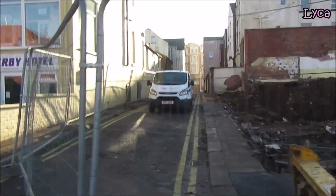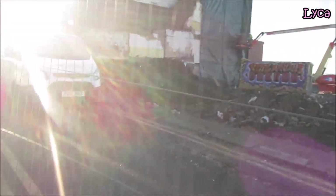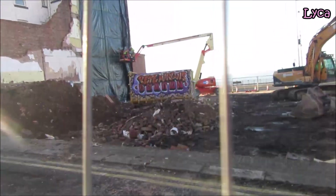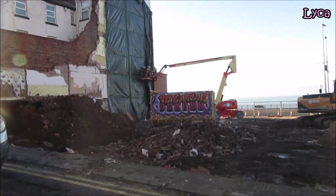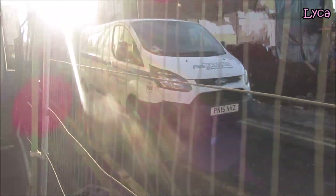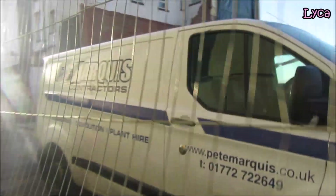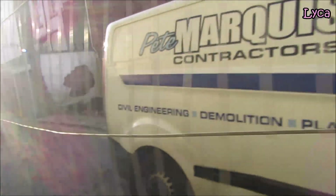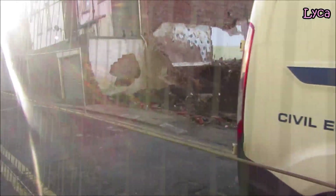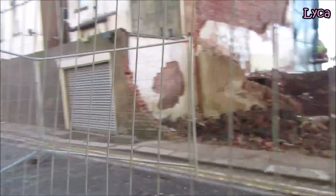There is a van in the way but I think I will still be able to show you everything. The sun is in my face going down here. I am not going to be able to see much for this bit because of the sun and the van, but once I get past here and walk through the other side, I can turn my camera around - there we go.